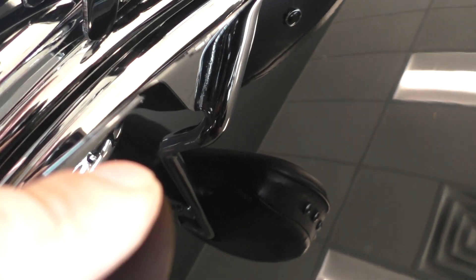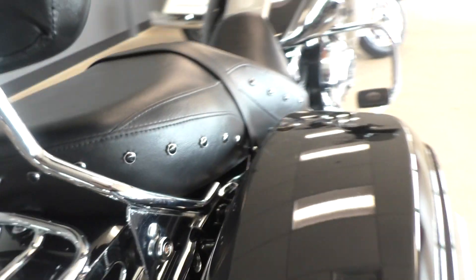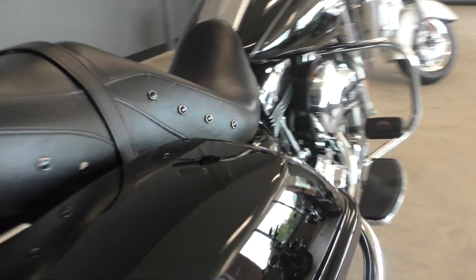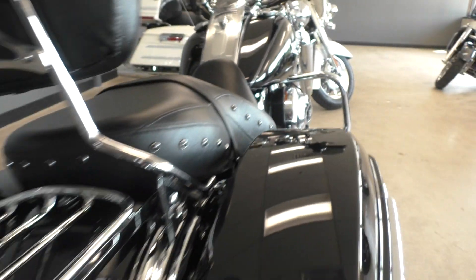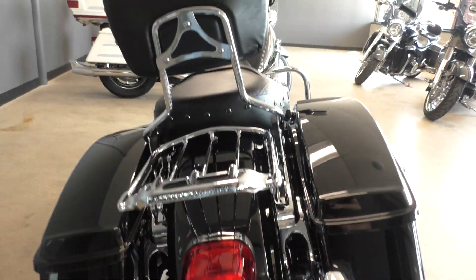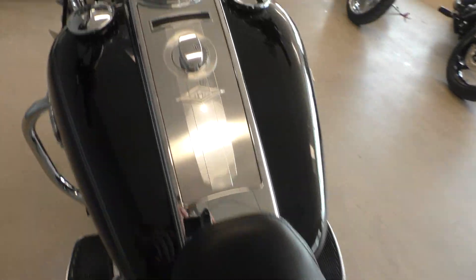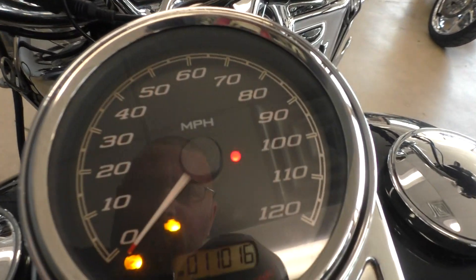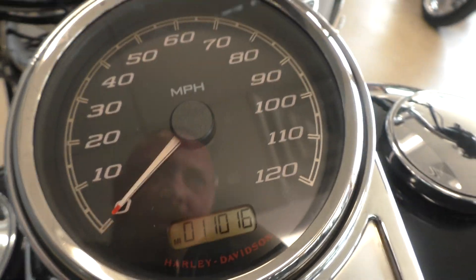There's a tiny little mark right there on the saddle bag lid, and another mark right there. Good tread on the rear tire. The bike's got 11,016 miles on the rails.